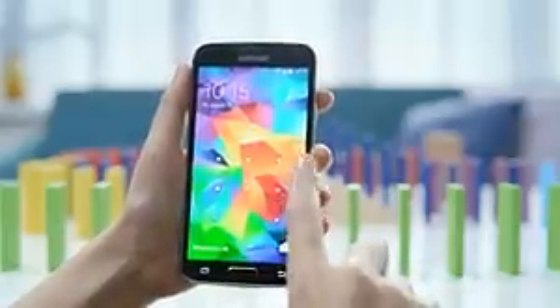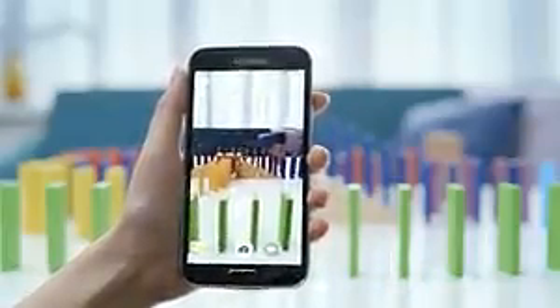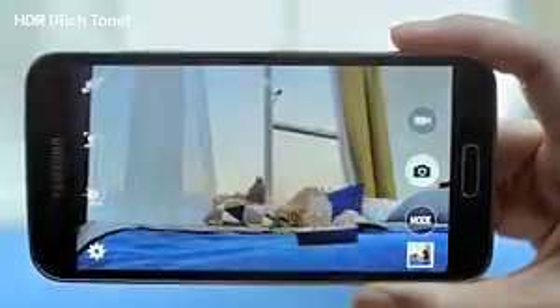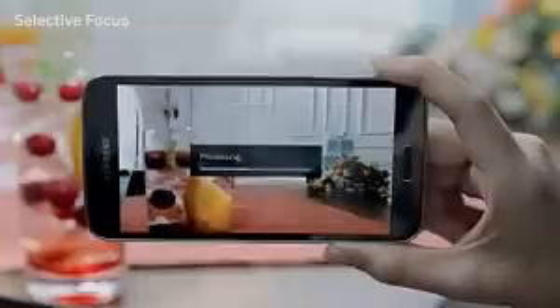When you need to take a quick photo, you can open up your camera right away without having to unlock your device, so you can preview before shooting in real time. It works for videos as well as for photos, using Selective Focus.